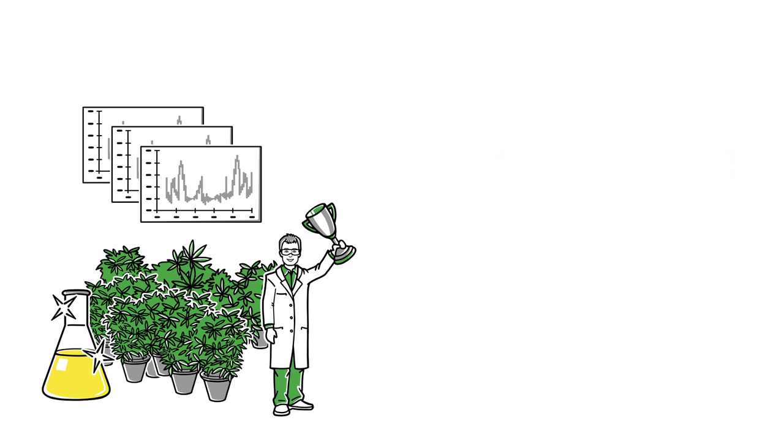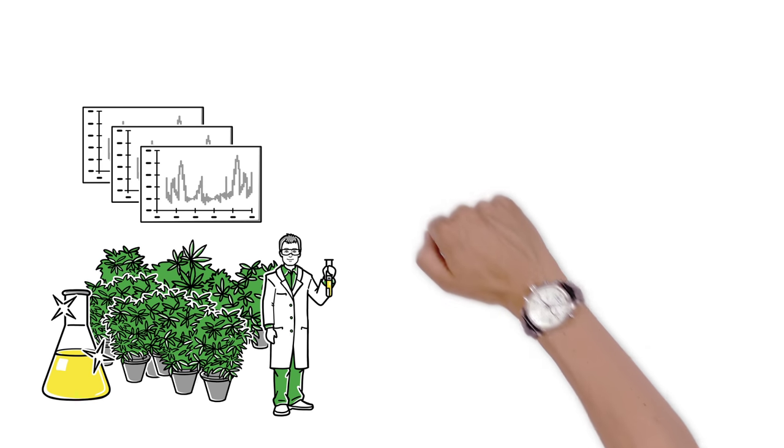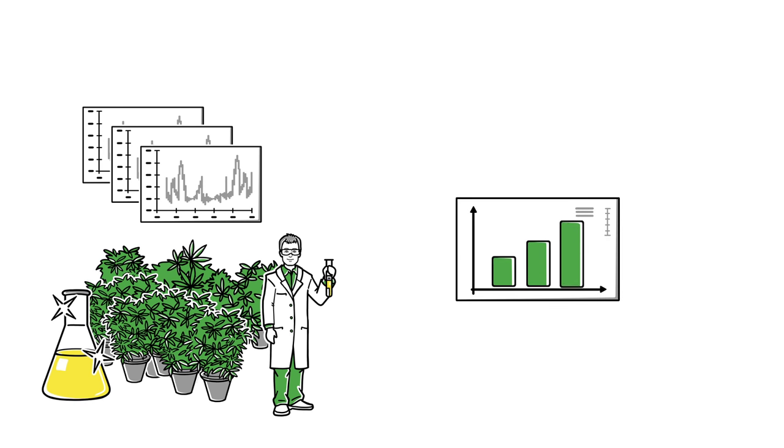Using Waters' analytical instruments, John won't have to wait 2 to 3 days to get analytical information on his extractions. Having immediate, real-time data on the quality of his extraction could help take John's operation to the next level.